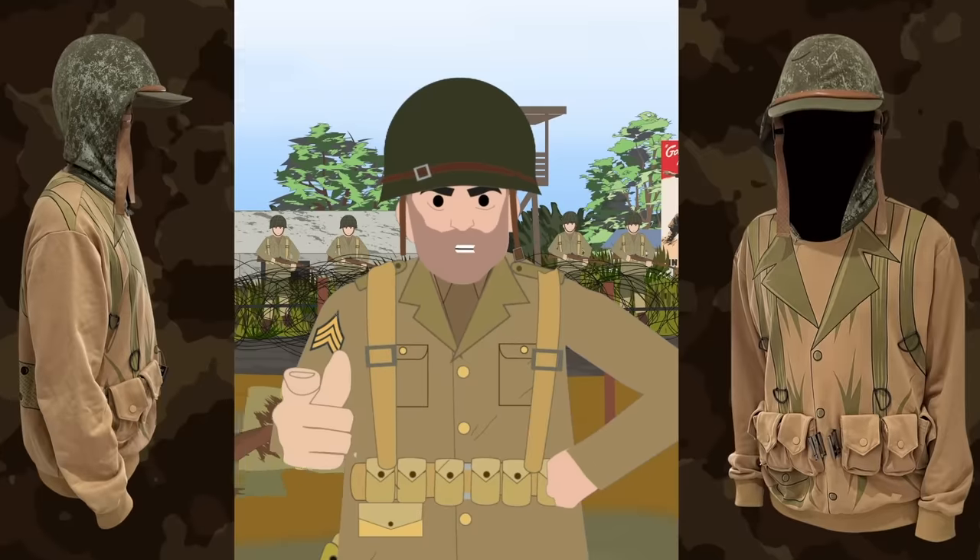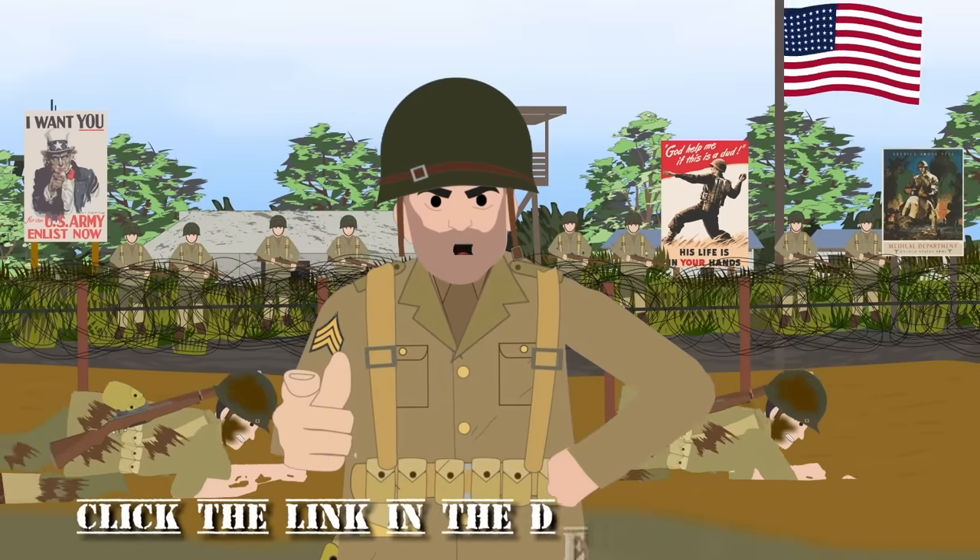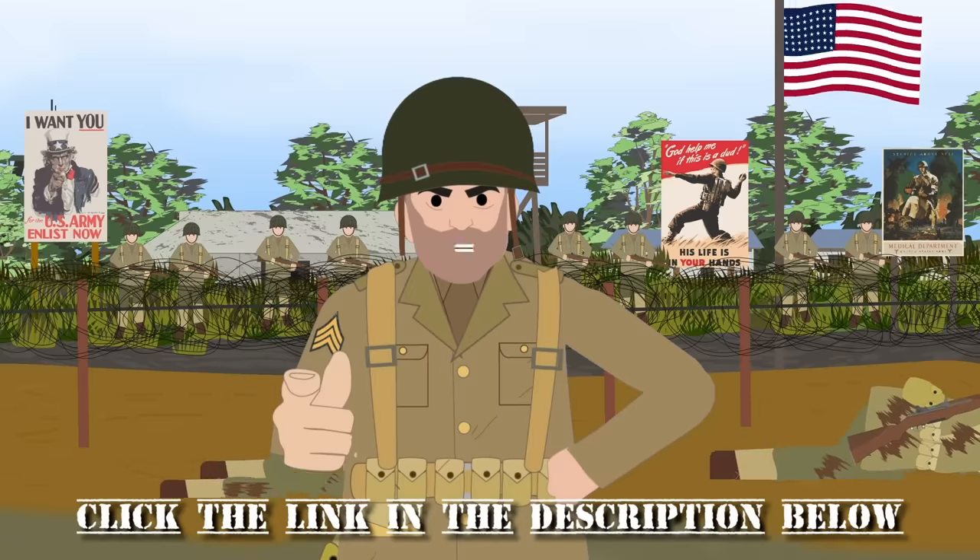This unique hoodie will be available for two weeks only. Click the link in the description below. Go! Go! Go!